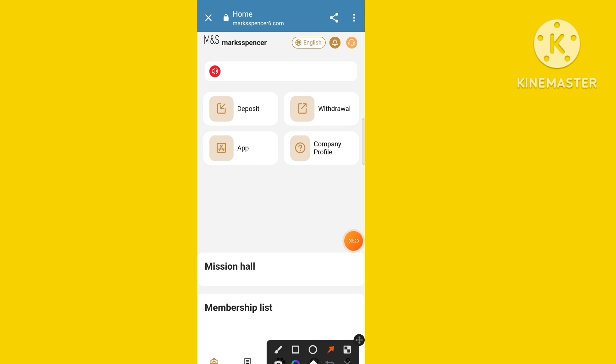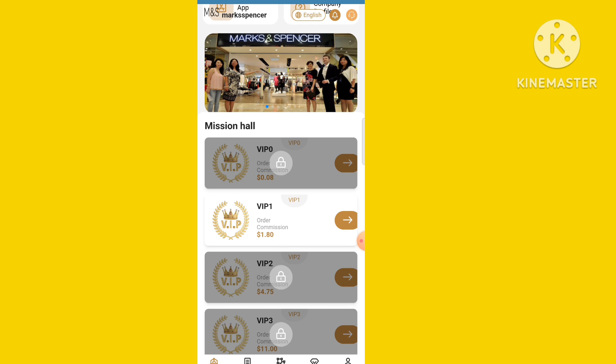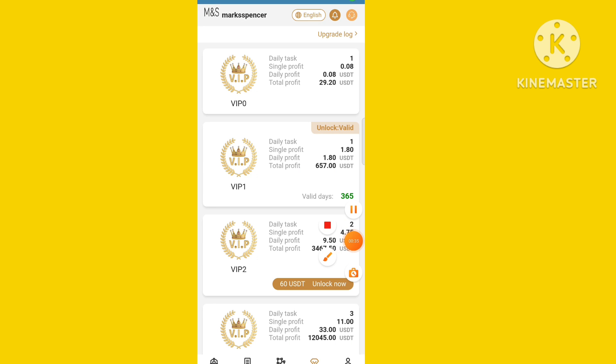First of all you need to register, and this is a very easy and simple process. After registration is done, you can see the platform interface. I'll tell you how to earn money on this platform. The interface includes sections like company profile, recharge, withdrawals, rules, download application, and VIP levels.